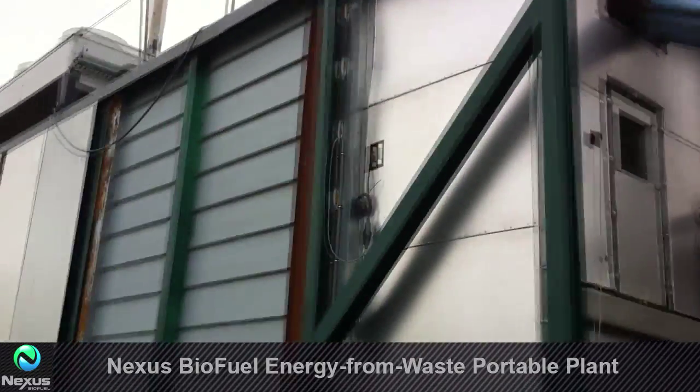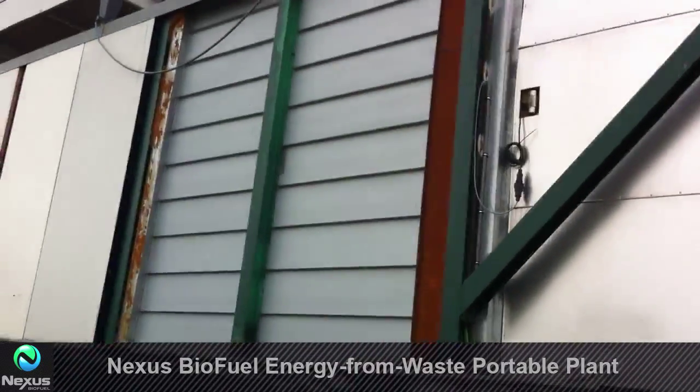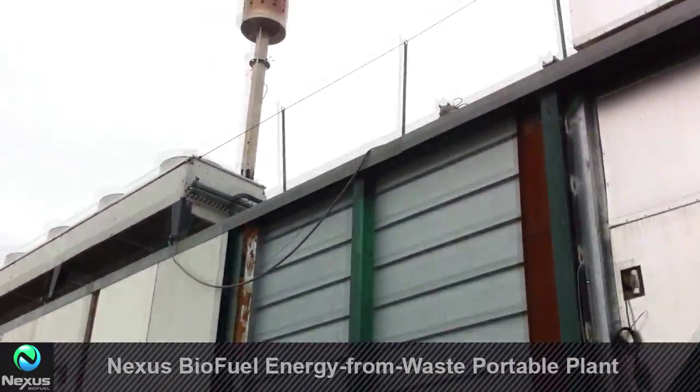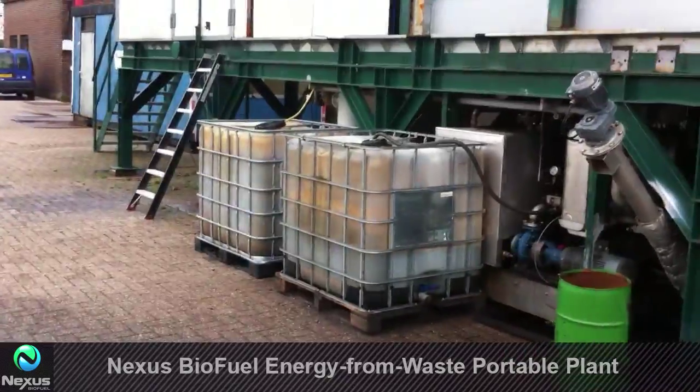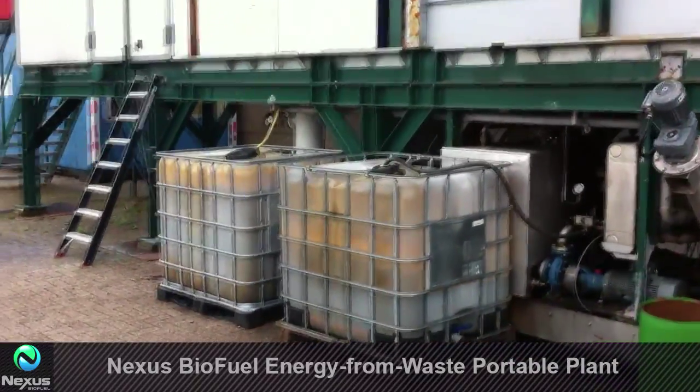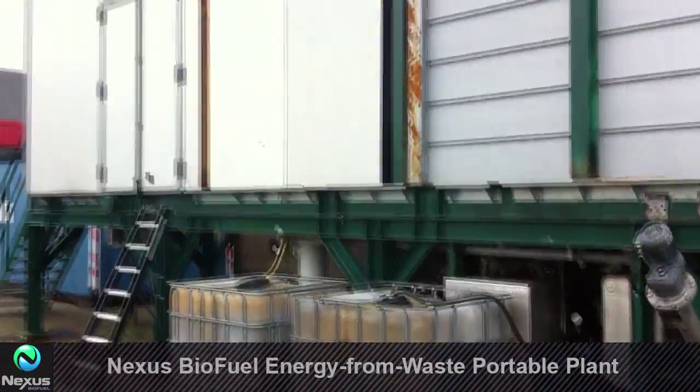From the drying chamber, the waste goes into the catalytic cracking system. It's cracked in four steps into gas, which you see flared off right now, and oil that comes out every 15 seconds.